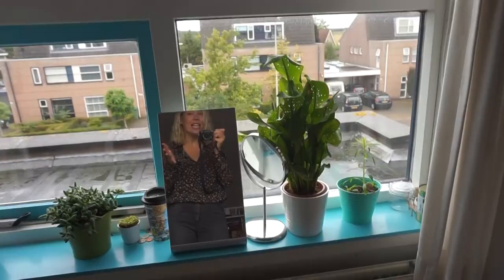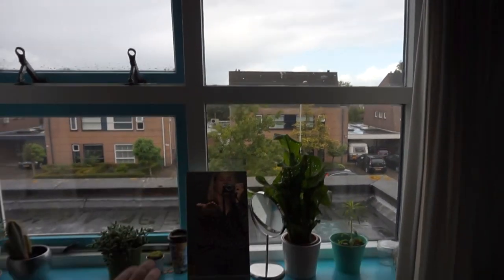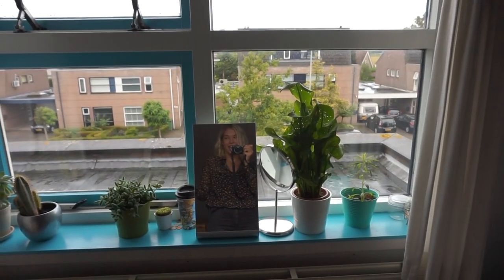So the window — I have a couple of plants here because I'm trying to get some green fingers. I'm trying to learn how to take care of plants because I'm the type of person who can let a cactus die. This is the view I have from my room today. It's a really nice and rainy day — because when is it not raining in the Netherlands?